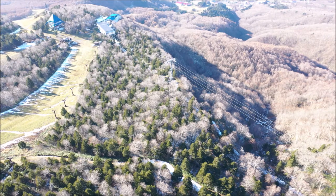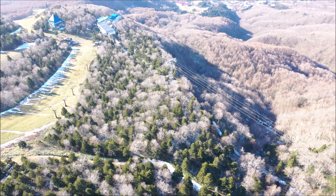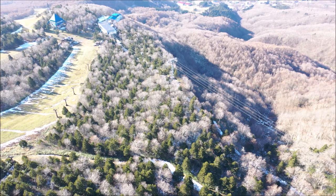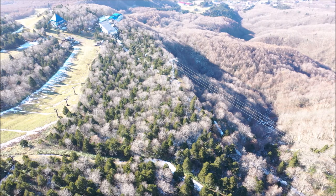The ropeway station that you see there is Juhyo Kogen Station, which is also part of the ropeway that goes much further down to Zao Town at 1,100 meters.